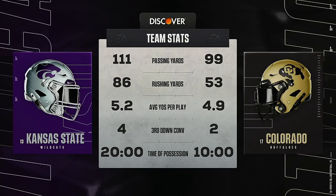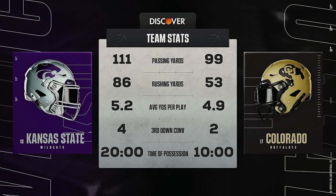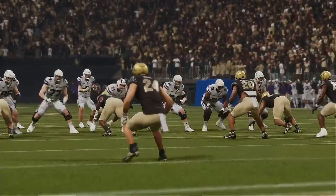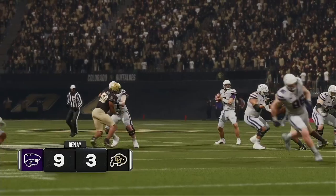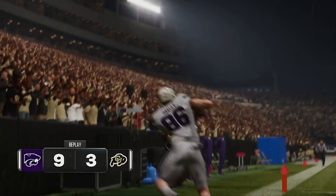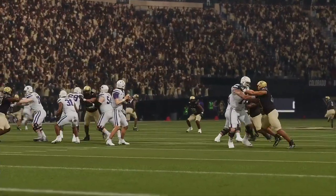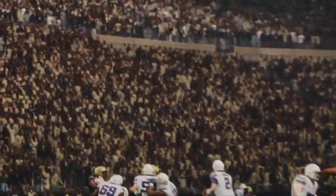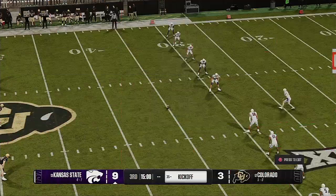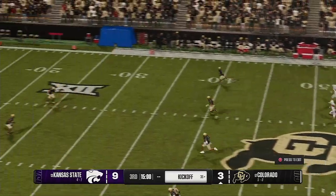Thanks, guys. A first half that saw a little bit of everything there in Boulder. A lot of coaches will say the difference between winning and losing comes down to stopping big plays and getting big plays, but if you ask me, it's more about how good you are on third down and how efficient you are in keeping drives alive. Those two stats can help you break the will of even the best defenses and help you come out on top. With that said, let's send it back to the fellas at Folsom Field.